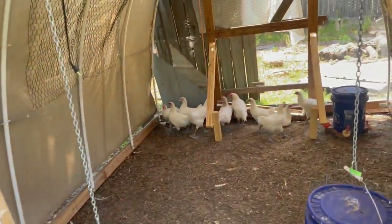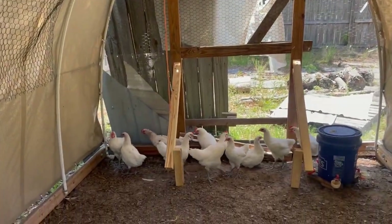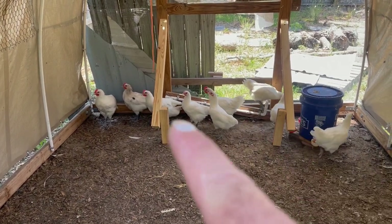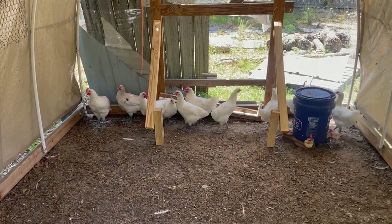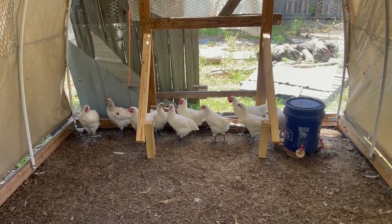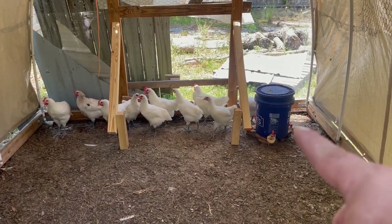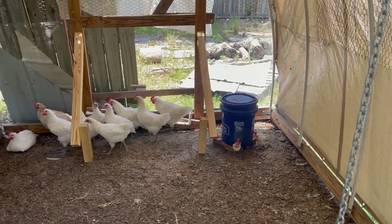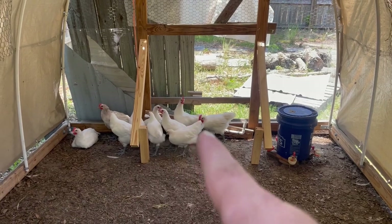Alright guys, so there they are right there. I've started building the roost — those two pieces of wood. Now I've got to build the slats that go across and they'll sit on that. That's their water bucket; I'm actually going to move it a little bit further this way. But that is the American Breasts.